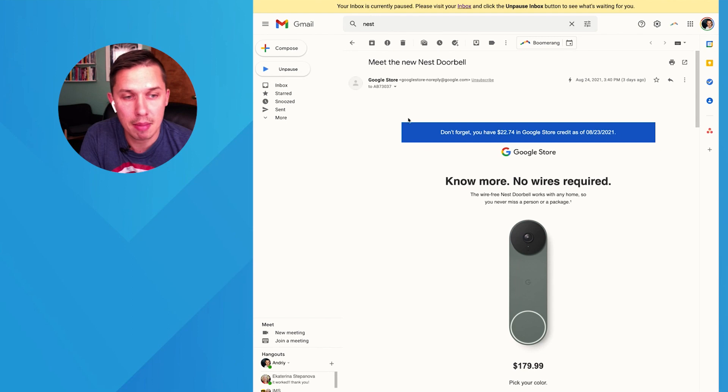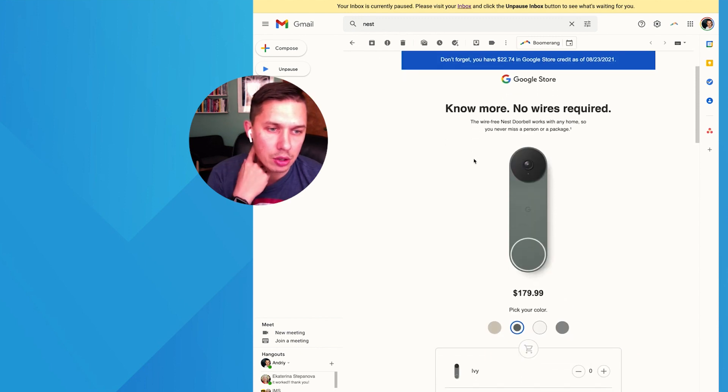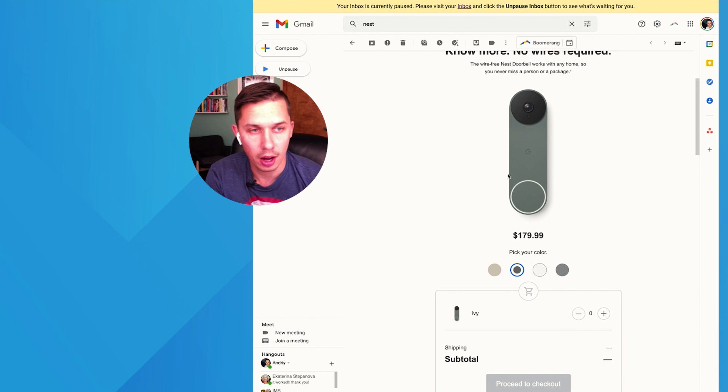This is the email I received from Google — it's a Nest doorbell. We use Nest technology in my house, and as you can see, they have a new doorbell. So if I want to check the color, I don't need to leave my inbox, I don't need to go to their site. I can just click here and it will show me the correct color.